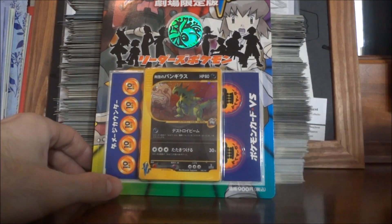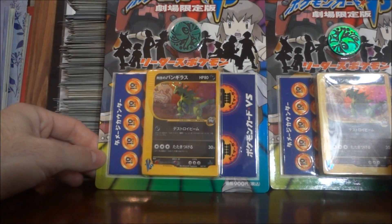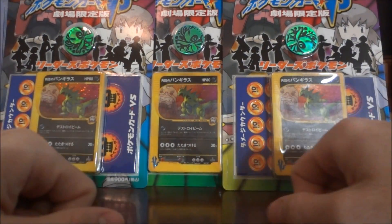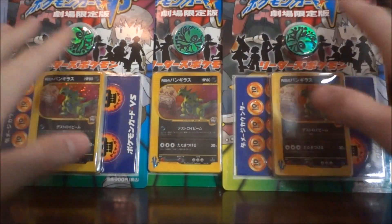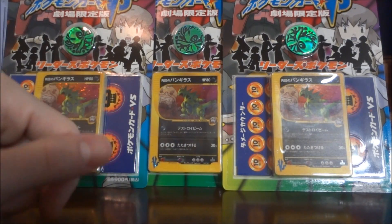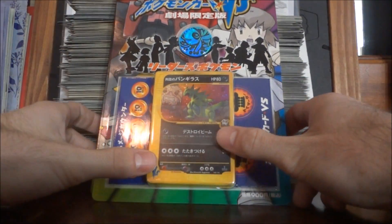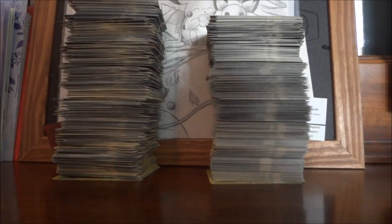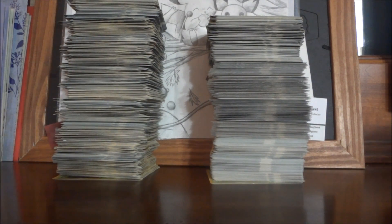There's another one, and a third one — check that out, all three! I believe I've already opened one of these. I'm going to have to go through my stuff to find out. If I haven't, I'm going to open one up on camera and keep the cards. If not, all three will be up for sale eventually.